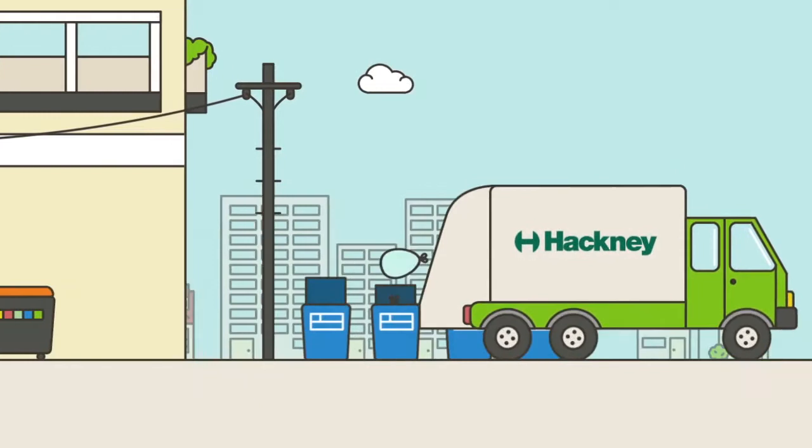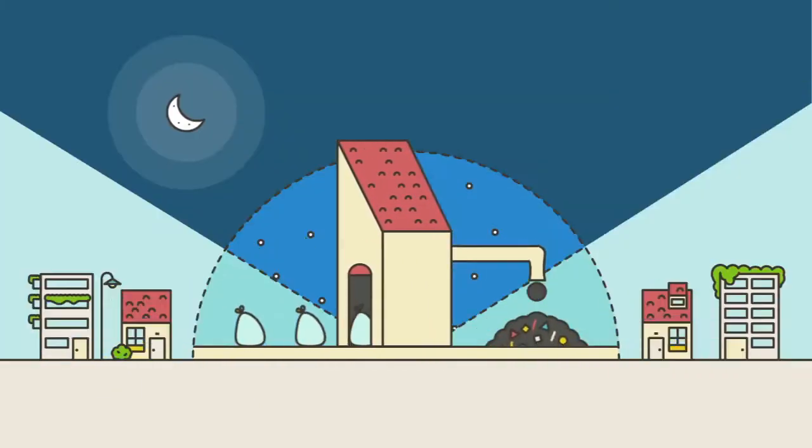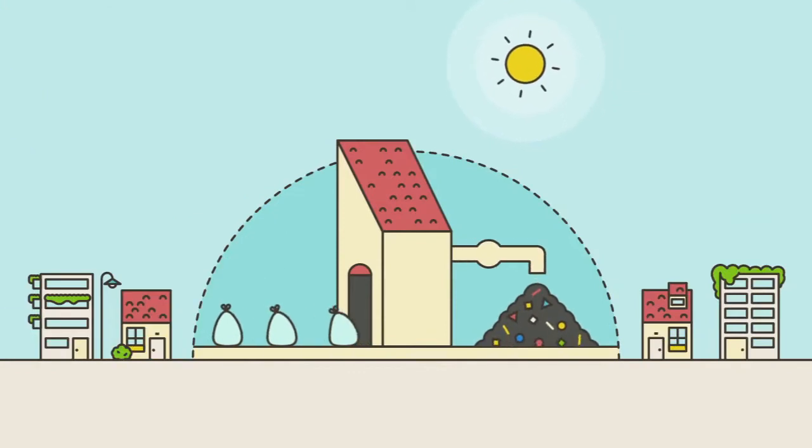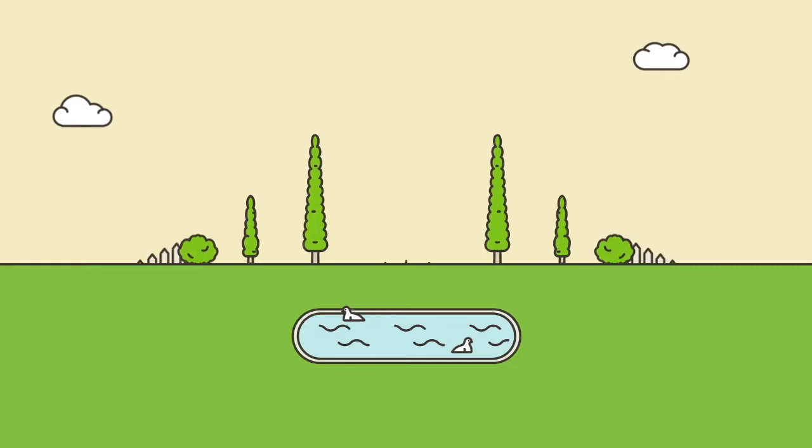All food waste collected in Hackney is taken to a local composting facility. The food waste takes six weeks to turn into compost. It's then brought back to be used in our allotments, community groups and parks.